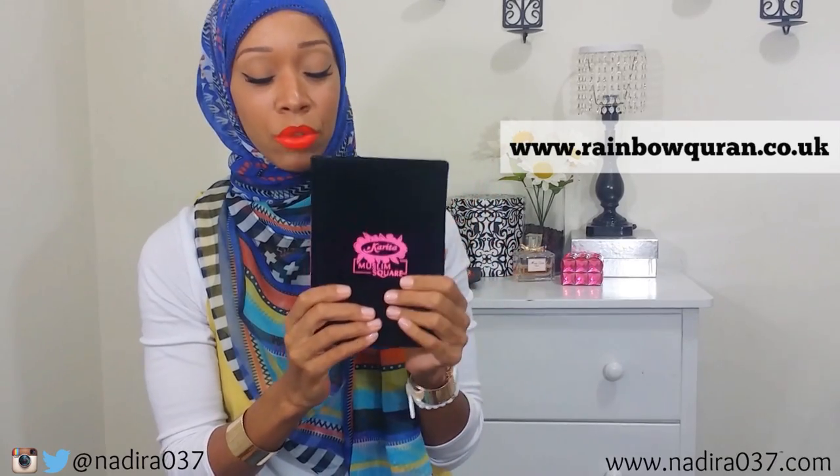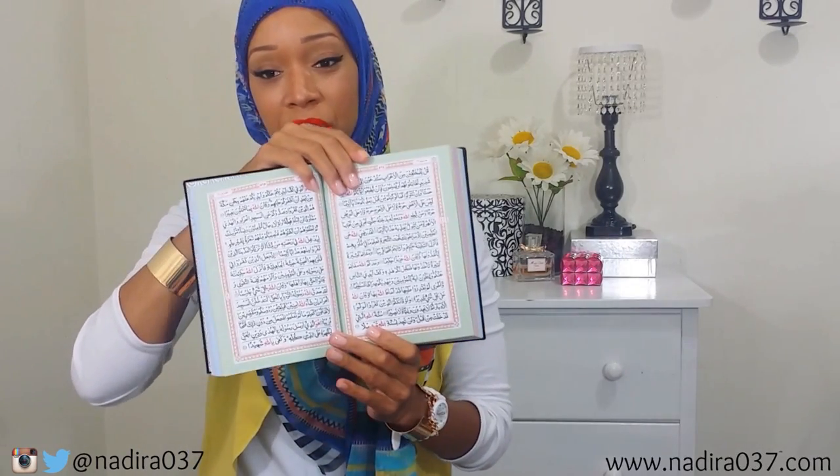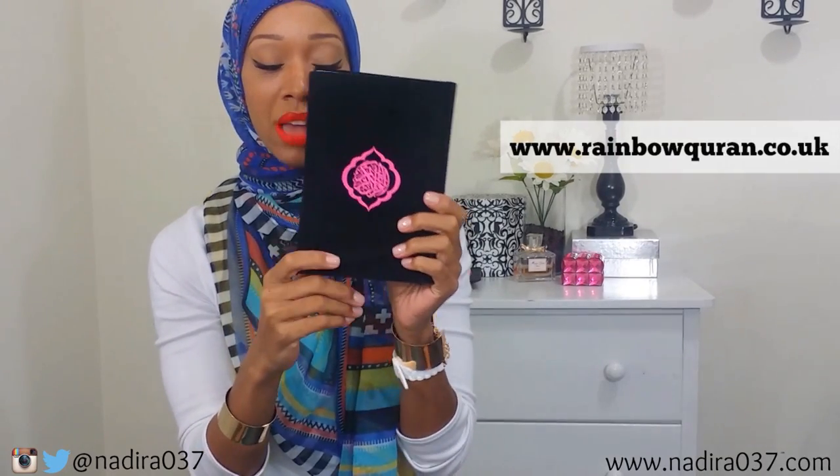I got this really beautiful Quran from rainbowcrown.com — it's absolutely gorgeous. They have so many different color options; I like the black one but this is the one I got. When you open it up it has all of the rainbow-colored pages in it and it's just so pretty. It's in Arabic, which is motivation for me to learn Arabic. It's just an absolutely stunning Quran.